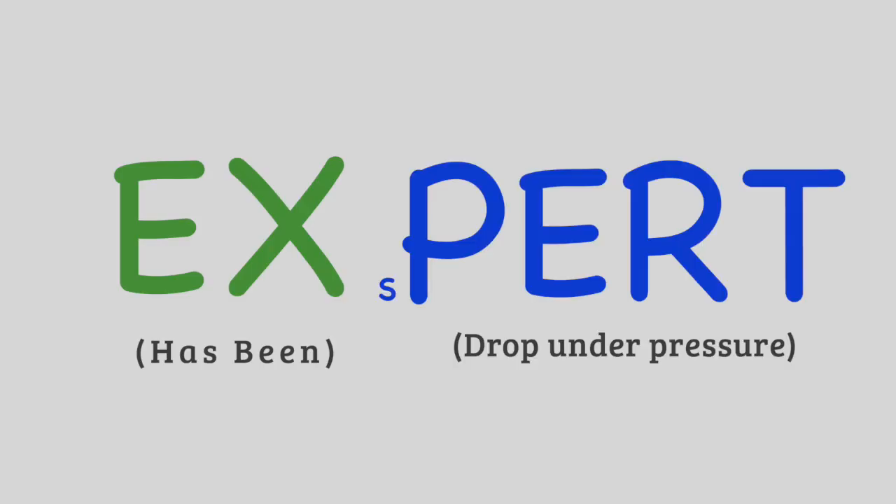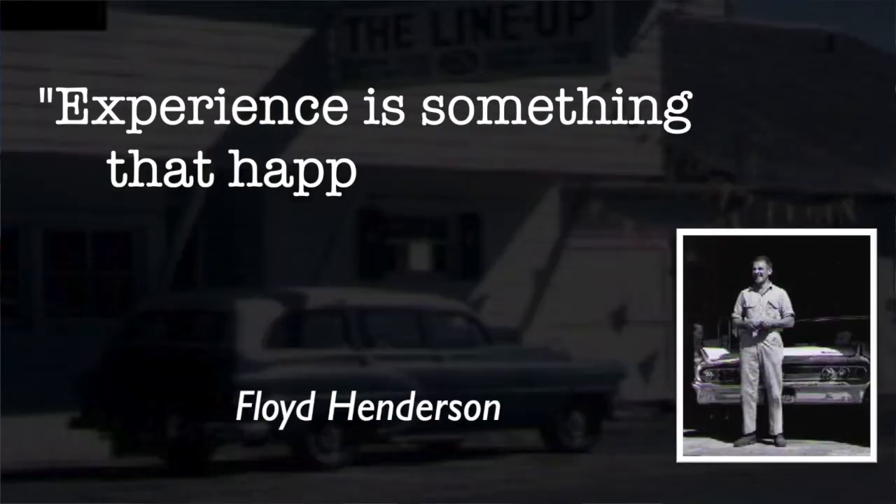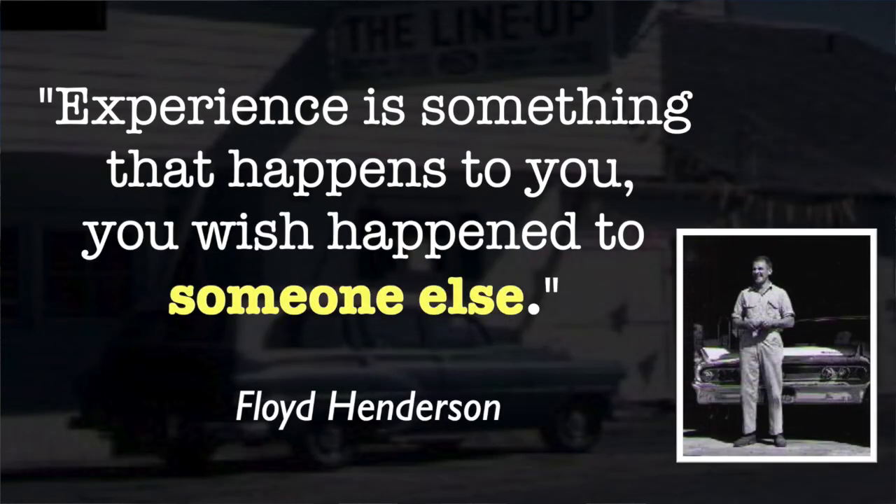And Tommy, my son, I don't know if I like being called an expert or not, because I heard an expert is an ex-spurt — 'ex' has been and 'spurt' drops under pressure. But experience is a wonderful teacher. In fact, my dad, your grandpa, Floyd Henderson, had a saying about experience. He said: experience is something that happens to you that you wish happened to somebody else.